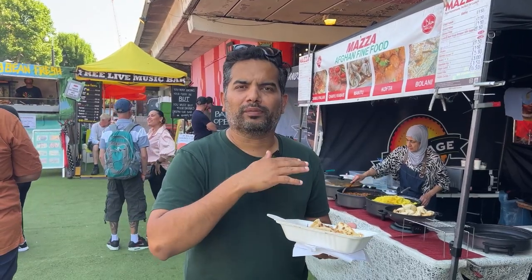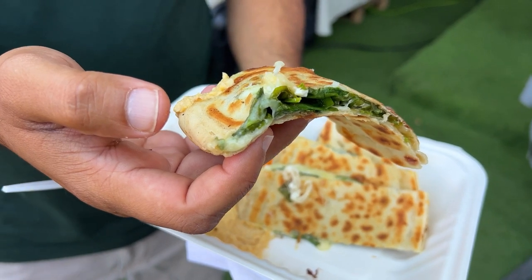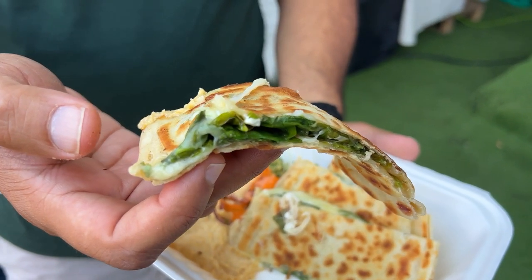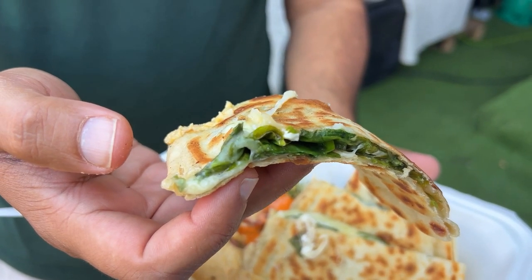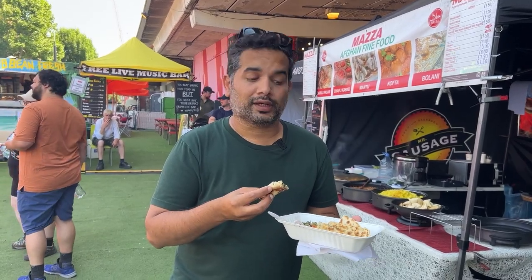Really nice and warm because they just gave it to us from the grill. The filling is nice and soft inside with the cheese and saltiness from the feta cheese and spinach. And especially with the hummus, it tasted very good actually.